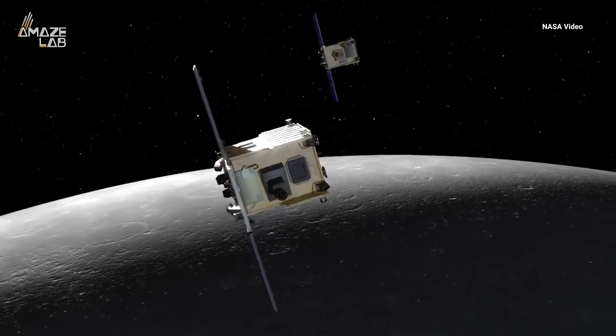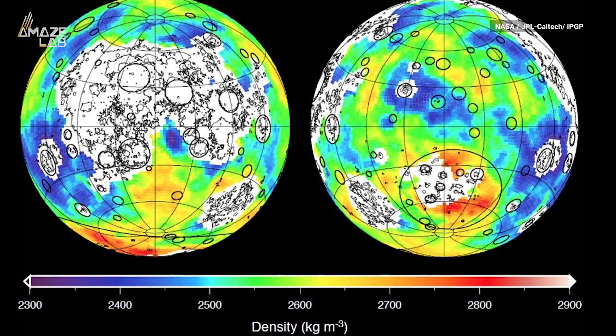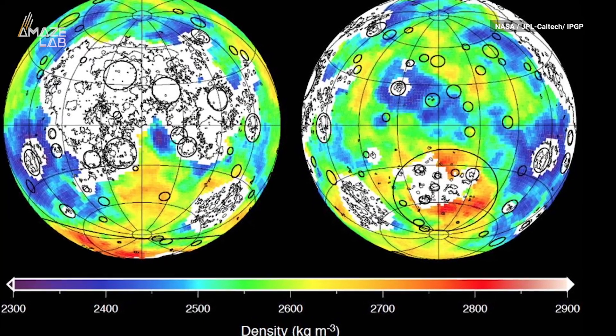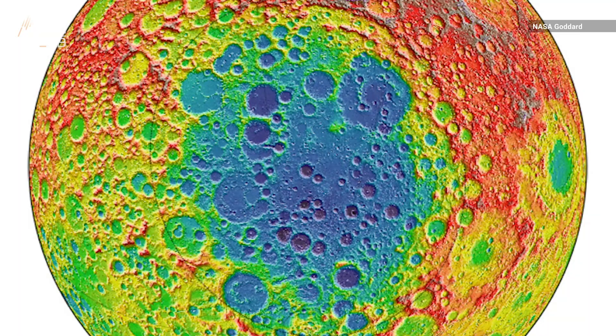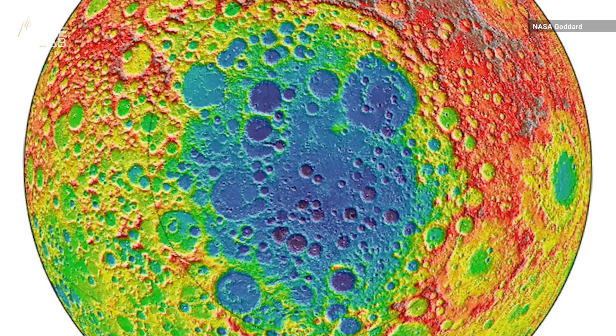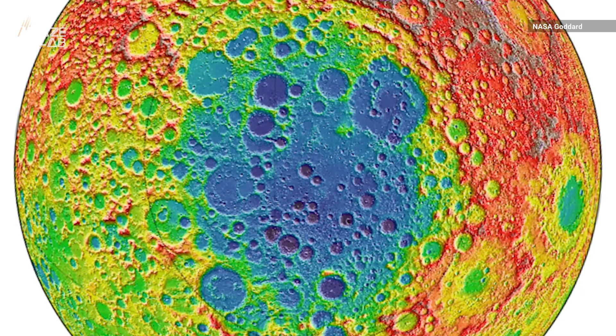NASA's GRAIL mission data detected a higher density in the basin than the rest of the moon, which they chalked up to an iron-rich surface composition. But NASA's Lunar Reconnaissance Orbiter took a closer look and found a mass of about 2.18 quintillion kilograms that extends more than 180 miles below the surface.